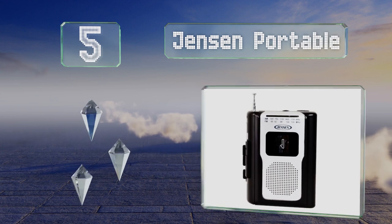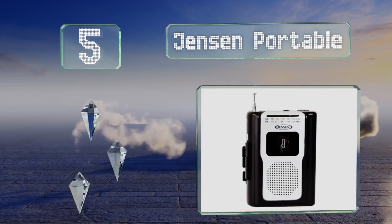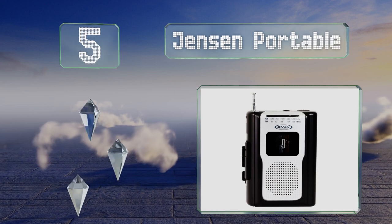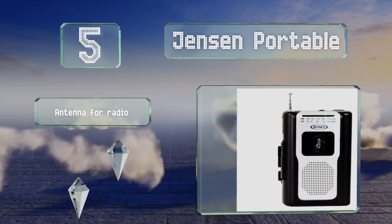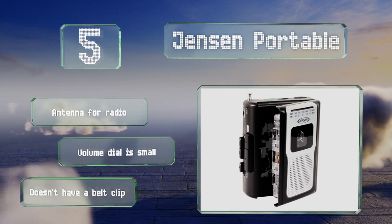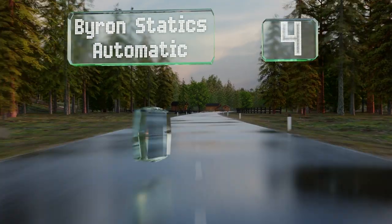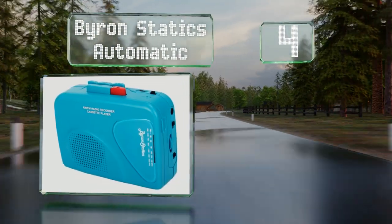Halfway up our list at number five, the Jensen Portable is lightweight and won't take up a ton of room in a carry-on bag should you decide to take it on vacation. It's a budget-friendly choice too. It includes an antenna for the radio, but the volume dial is small and it doesn't have a belt clip.